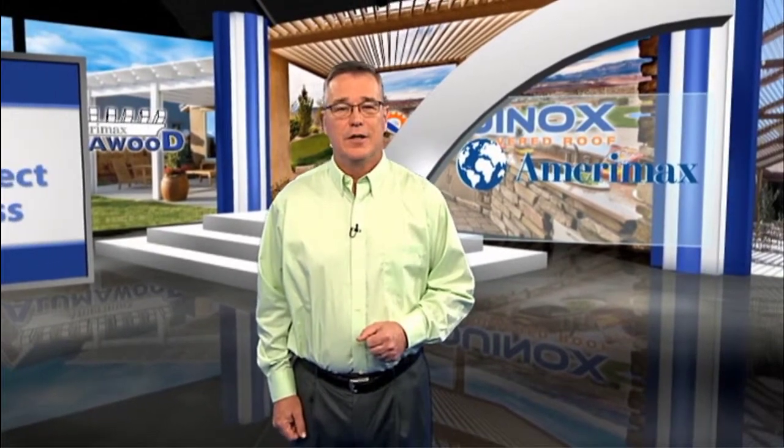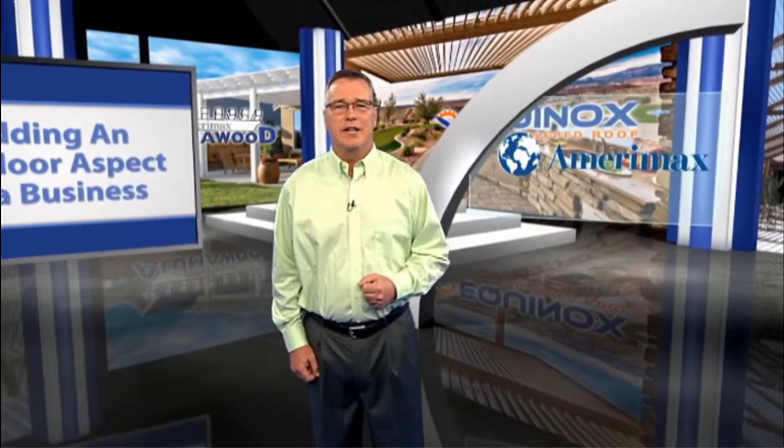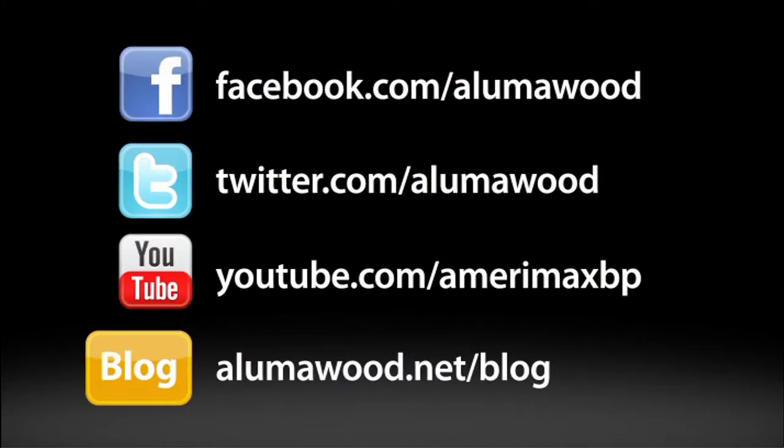Regardless of what you choose, outdoor spaces not only add functionality, but they also create a certain ambiance that could bolster interest and expand your business. To learn more about how to add an outdoor aspect to your business, be sure to look us up online or join us on Facebook and Twitter. You can also check out some of our other videos about outdoor spaces on our YouTube channel. We'll see you next time.